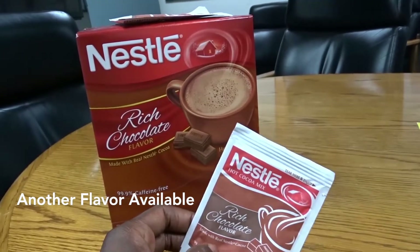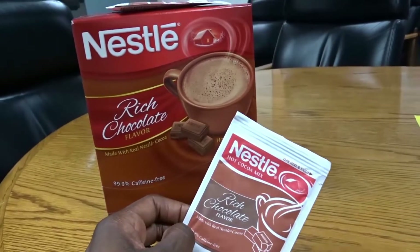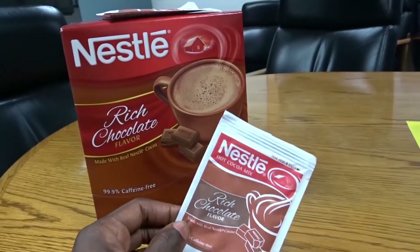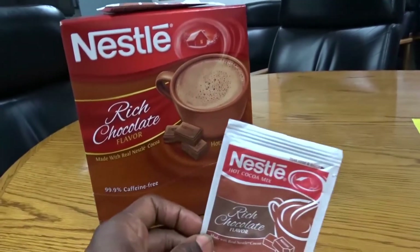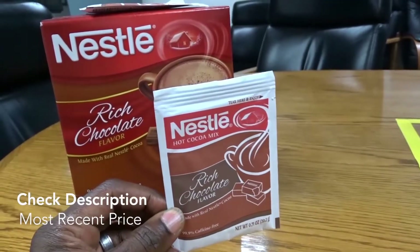I love the rich chocolate flavor. They have a dark chocolate flavor also, but I didn't really care for it because it wasn't as sweet, and I like my cocoa sweet and smooth. This one is really good. It comes in individual packs, and this one is for just one cup.